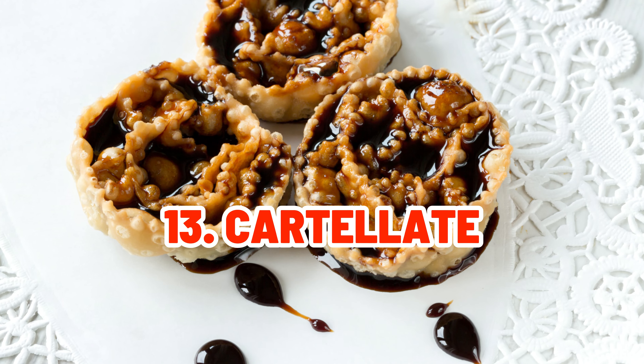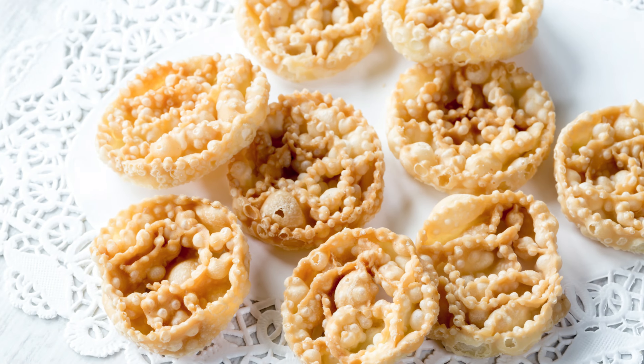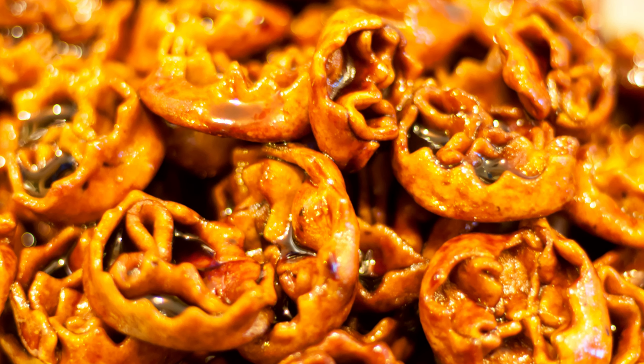Cartellate are Apulian pastries with elaborate ribbon shapes. They are a savory pleasure entrenched in tradition, deep-fried and drizzled in honey or vincotto.